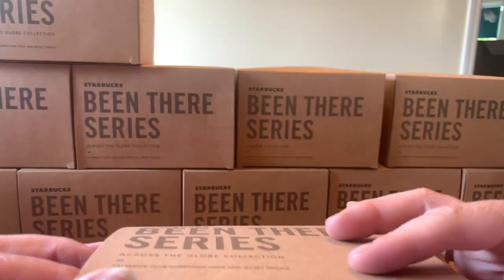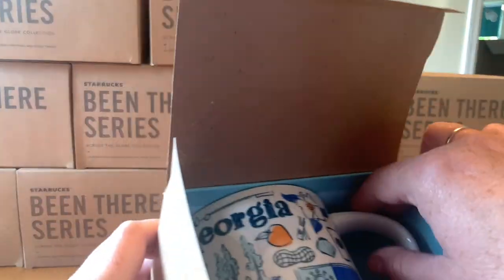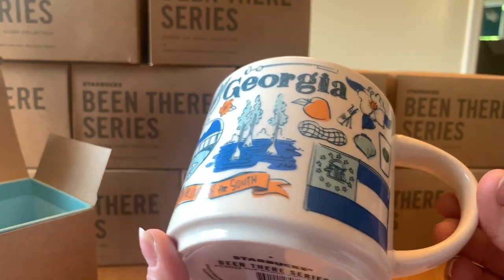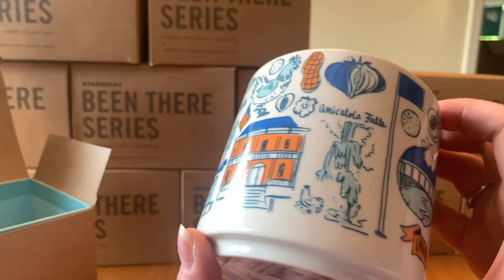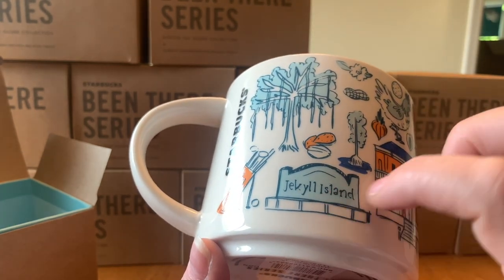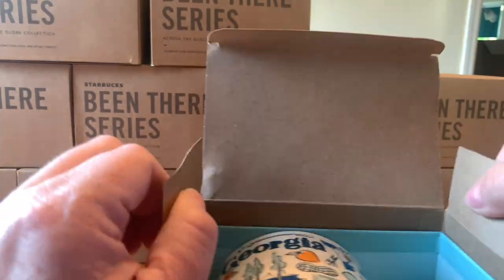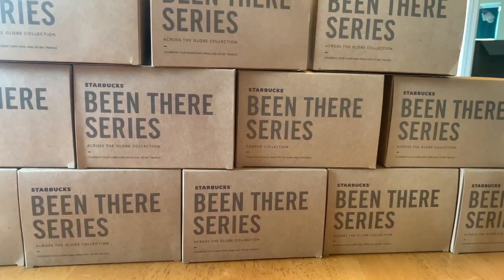Do you also collect Starbucks mugs? Because if you're watching this, you just might be. Next I have Georgia — the state mug, as opposed to the Atlanta city mug I showed earlier. This is the Empire State of the South: beautiful chickens, Jekyll Island, and those amazing trees with moss growing from them. I'll tell you though, I am not a girl for humidity — I don't know who is, but if you are, you're my hero.